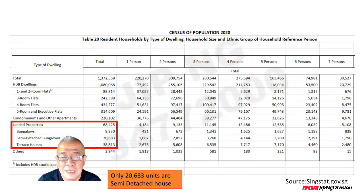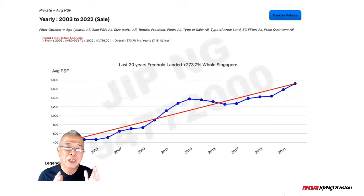This is my research data on the number of units in Singapore, so you can decide which type of property to go for. I also took the initiative of compiling the last 20 years of data. Overall, the whole Singapore national average for freehold landed property appreciated by 273% over the last 20 years. Imagine those who bought 20 years ago — they are already sitting on a gold mine. What happens in the next 5, 10, 15, or 20 years? Do you foresee these numbers will continue to climb?